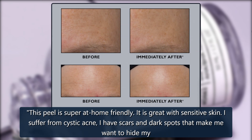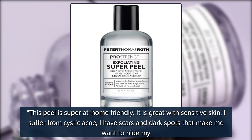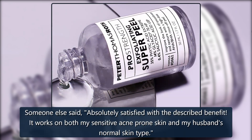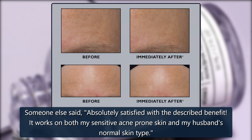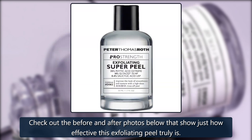This peel is super at-home friendly. It is great with sensitive skin. 'I suffer from cystic acne, I have scars and dark spots that make me want to hide my face. This stuff rocks,' a fan of the product raved. Someone else said, 'Absolutely satisfied with the described benefit. It works on both my sensitive acne-prone skin and my husband's normal skin type.' Check out the before and after photos below that show just how effective this exfoliating peel truly is.